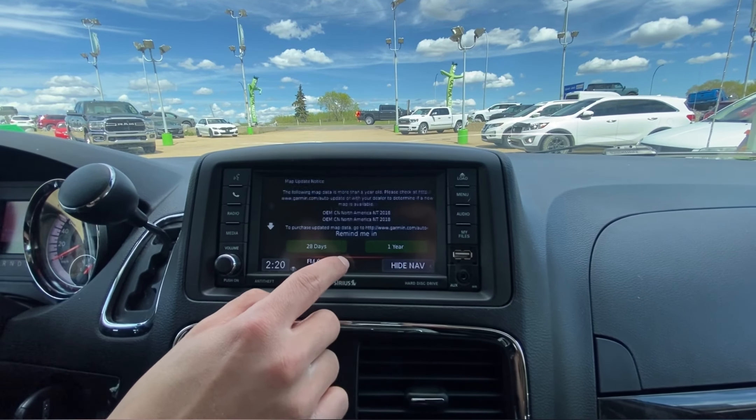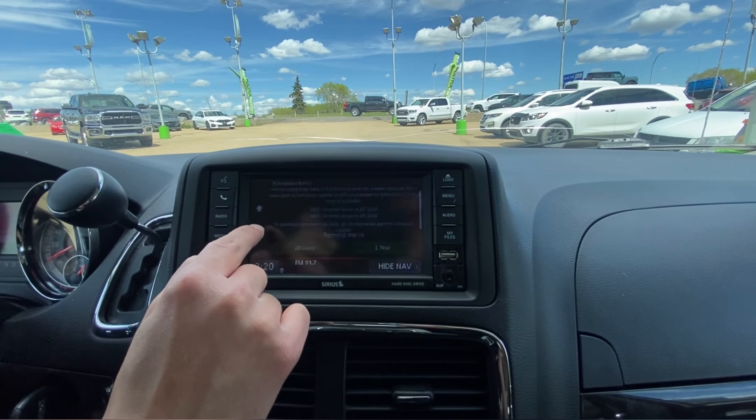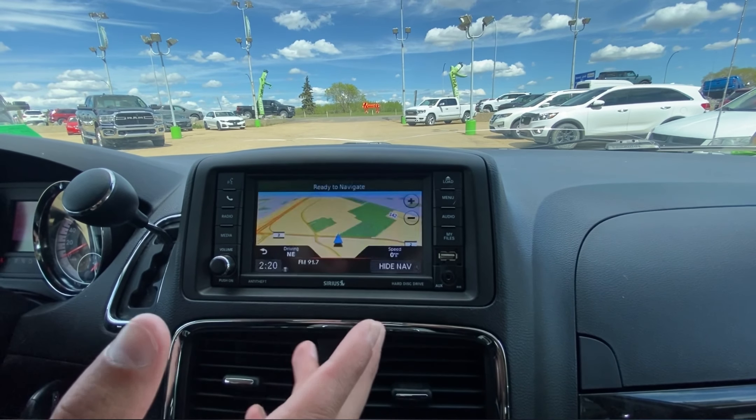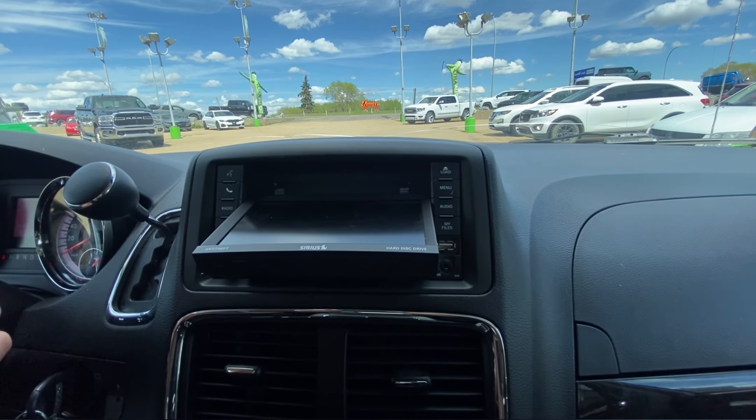And you have navigation on this one. You can see it all right here — we have one update, so it reminds us to update in a few years. Just like so, it's all on there. And you can load up DVDs and all that stuff through the system as well.